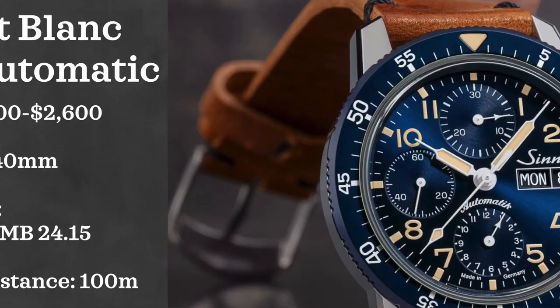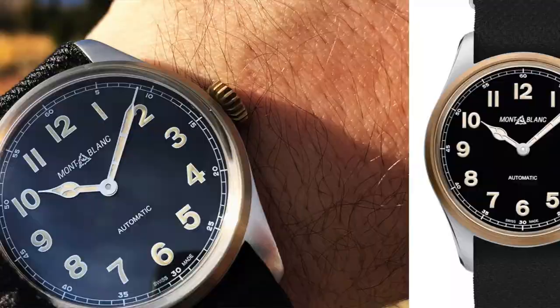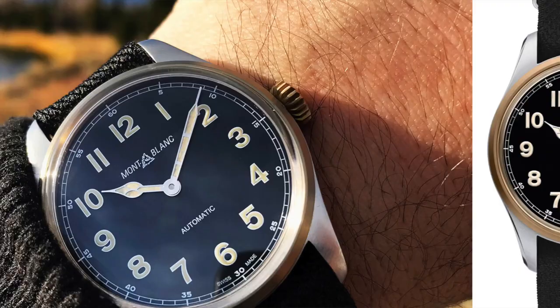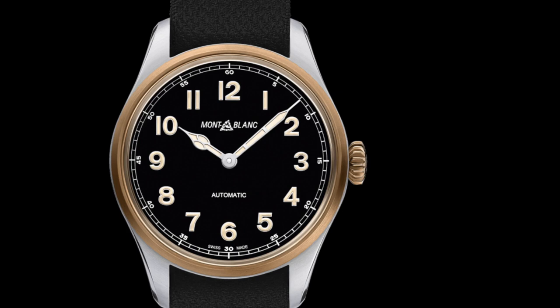Finally, closing out the list we have Montblanc and their 1858 automatic. There are many options in this series, but I'm looking at their simple automatic line with bronze bezels — really clean-looking watches with cathedral hands that caught my eye the first time I saw them. These come in at a $2,400 to $2,600 price point, with a 40 millimeter case, powered by an automatic MB 2415 movement, and water resistant up to 100 meters.